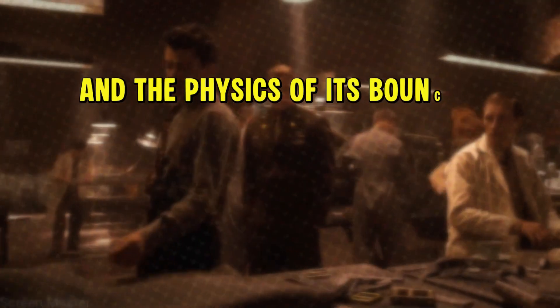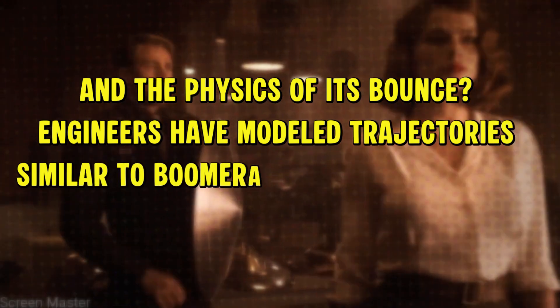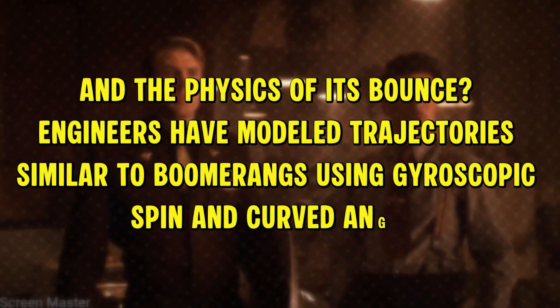And the physics of its bounce? Engineers have modeled trajectories similar to boomerangs using gyroscopic spin and curved angles, meaning Cap's throws aren't just cool — they're calculable. Shield throws that defy physics? Maybe not.